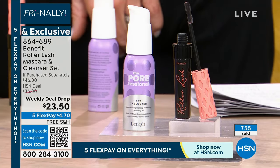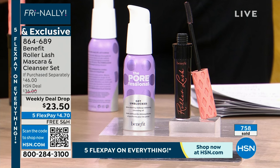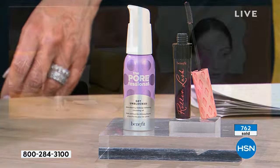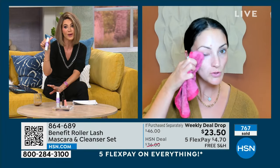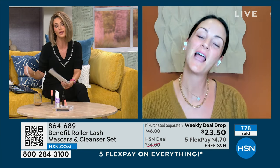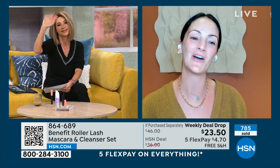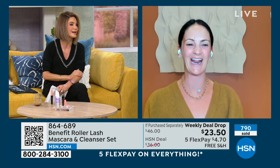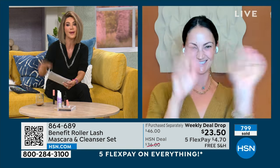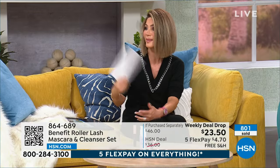We sold almost a thousand of these. Go to hsn.com — for basically $4 and change on FlexPay you get both. Annie, great job. Happy New Year. You look beautiful as always. I just took off all my makeup! Give my love to your sister. Welcome back from vacation. Poor Annie went on vacation and everybody got the flu — could you imagine?